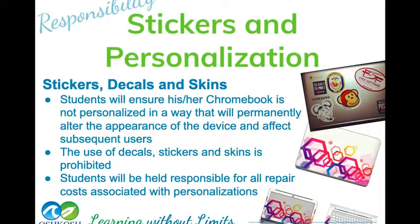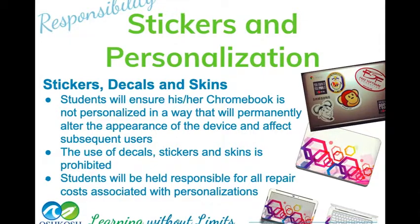Please do not alter your case or your Chromebook in any way. Adding stickers or skins is not allowed. You want to be able to hand this Chromebook back in the spring looking exactly like it was when it was given to you. If you do add things to your case or Chromebook, it's possible that you will be charged for those things.